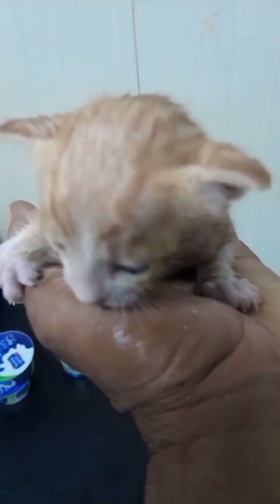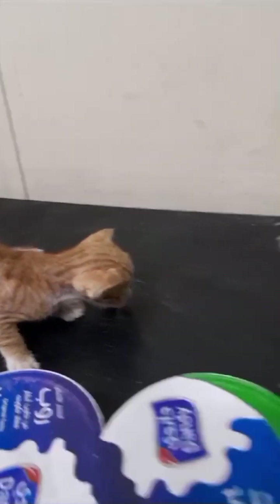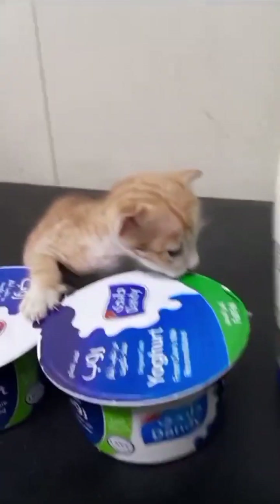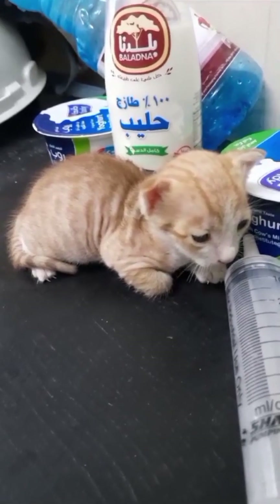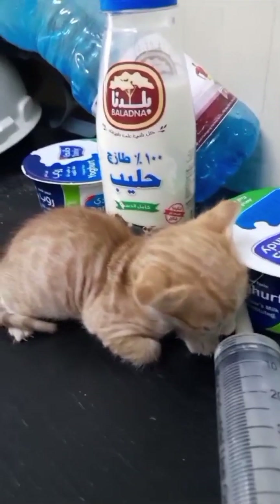When I rescued this baby kitten, he was sleeping under the tank. This poor baby kitten was without his mother — I didn't see the mother cat anywhere nearby. He also doesn't have any other siblings. When I rescued him, I looked for other kittens but didn't see anything.